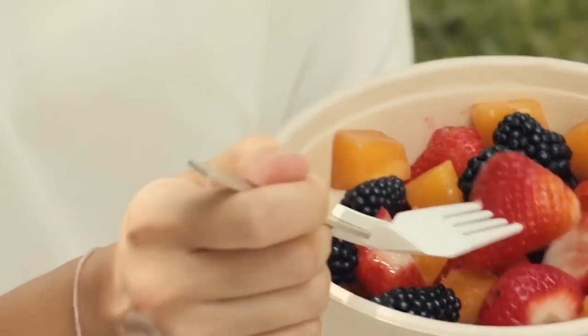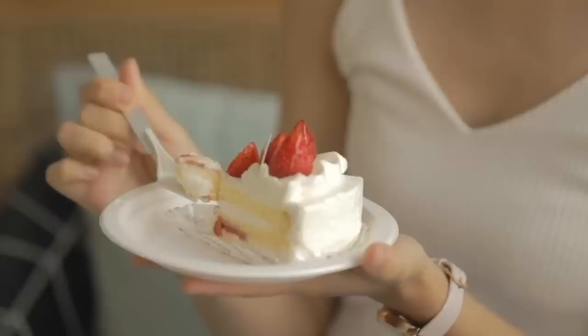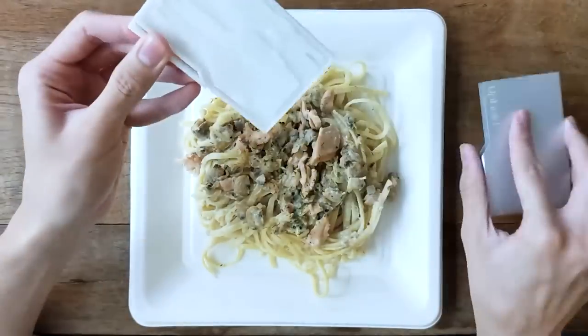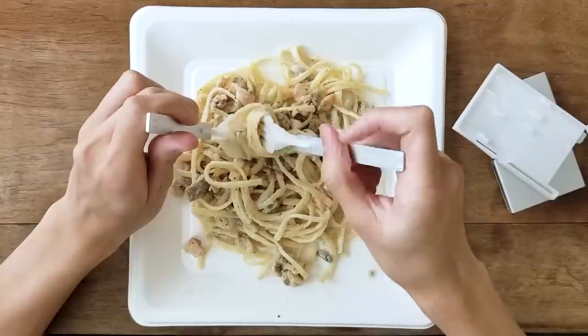and titanium alloy, and designed to last for at least 3,000 uses, this cutlery set is both functional and environmentally friendly. Plus, with its chic design, it's the perfect accessory for any urbanite looking to upgrade their on-the-go dining experience.